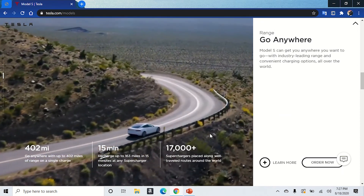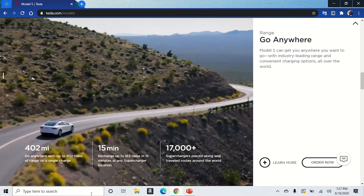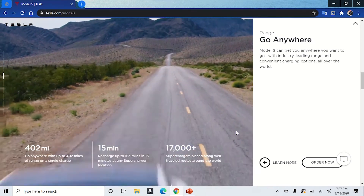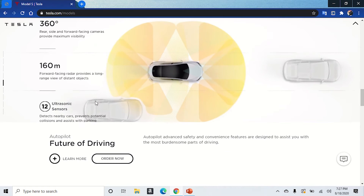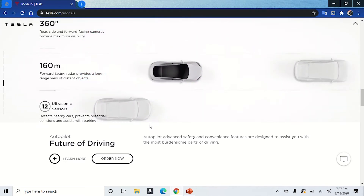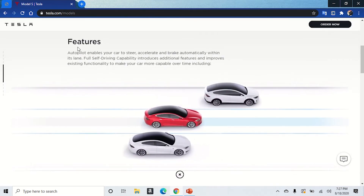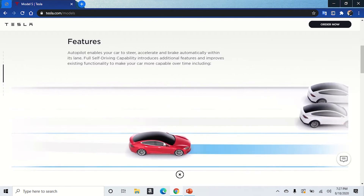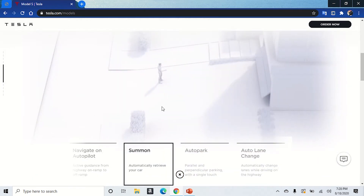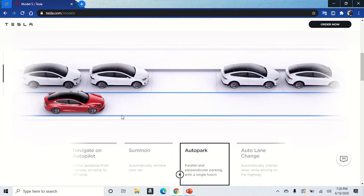It covers performance and range, and this is where I mentioned the 15-minute recharge — up to 160 miles at any supercharger location. There are 17,000 supercharger locations around the world. It also features a full autopilot system with 360-degree ultrasonic sensors. If you click to learn more, they'll show you additional features like changing lanes and the summon capability where you can summon it out of the garage, plus the autopark feature.